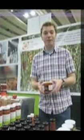Hi, I'm from The Tomato Store. We've been growing tomatoes in the Isle of Wight for over 30 years. About five years ago we started making unique tomato products.